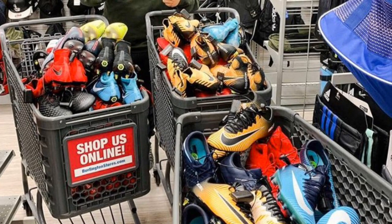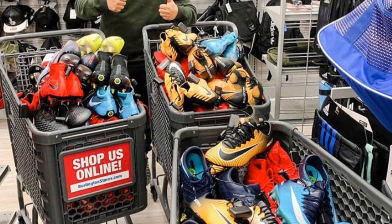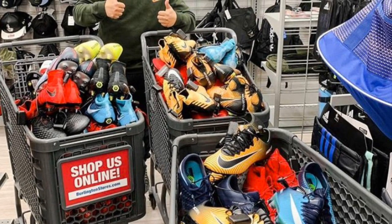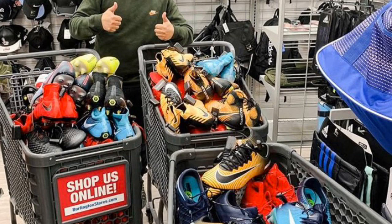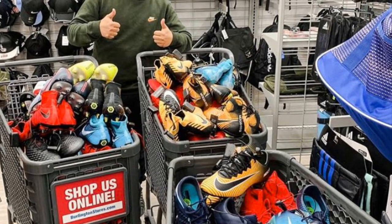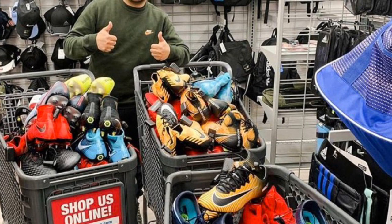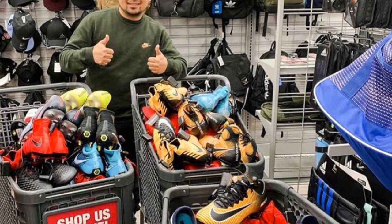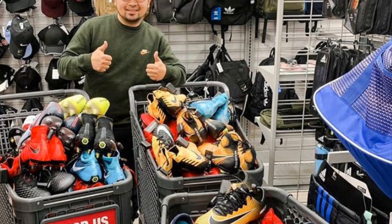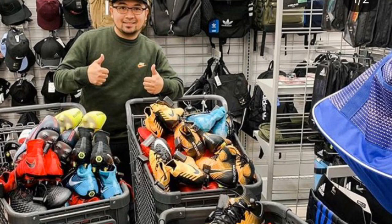Next up we got the Hustle B with the craziest one-store cleat haul that I've ever seen. I don't even know how many cleats — a ridiculous amount. I don't know how they gave that many cleats to his store at once, but all of them are high tiers. That's crazy profit right there, and we know the Hustle B is pricing right so he's gonna get a lot of money.